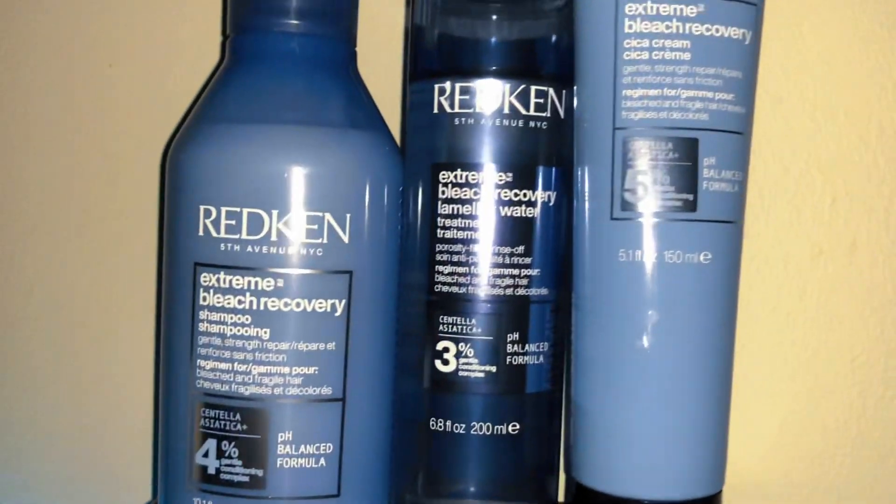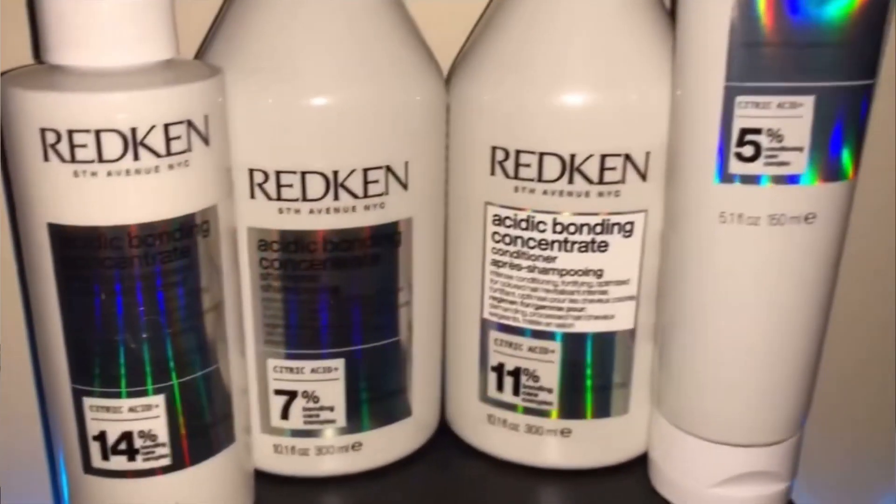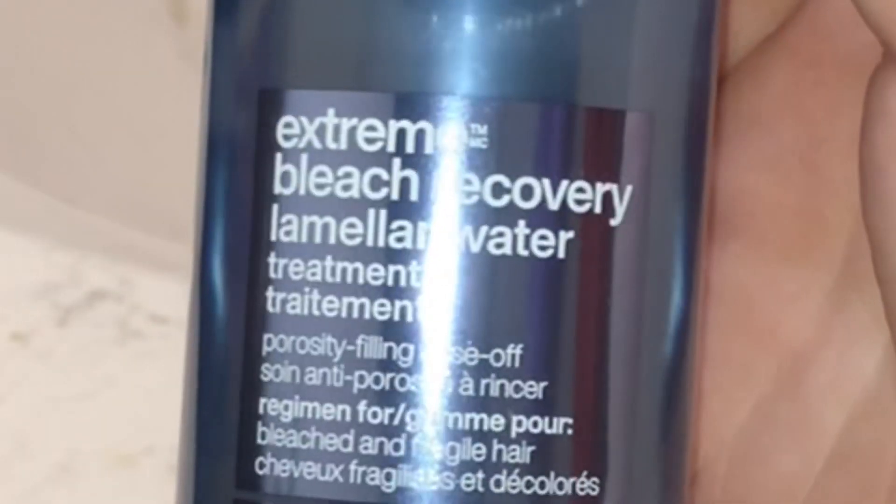Today we're gonna be using the Redken Extreme Bleach Recovery line. I've tried this thicker cream before a couple months back and was super impressed with it — that's why I originally tried the Redken Acidic Bonding Concentrate. To be honest, after a couple days my hair felt really brittle with that one. The bottle says to avoid sun exposure for the first couple weeks of use and I can't do that, so maybe that's why. It says it's for all hair types but it didn't work for me. So we're trying the Redken Extreme Bleach Recovery.